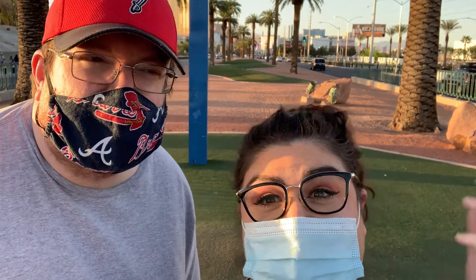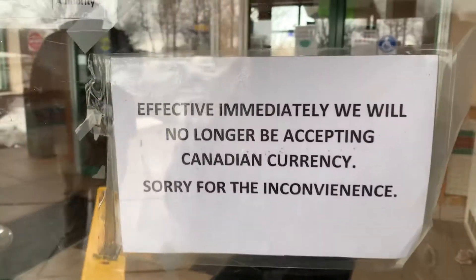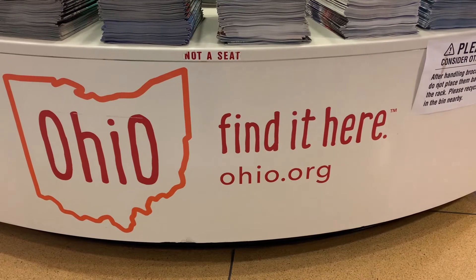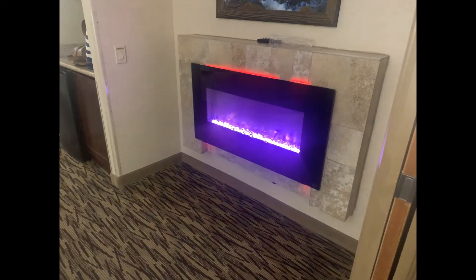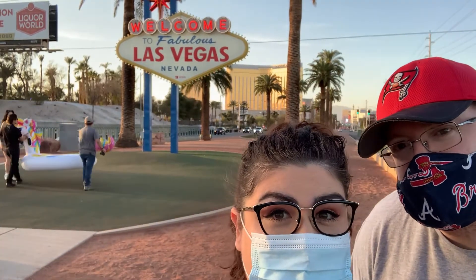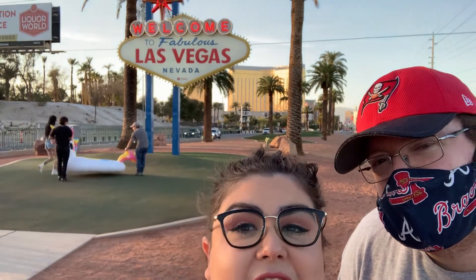We actually just moved to Vegas. Sorry this is a terrible angle, but we are at our first stop. We were hungry and we needed some snacks, so we got to Tim Hortons — not even one of us has ever had it before. So we're going to show you guys everything and let you know what we got.